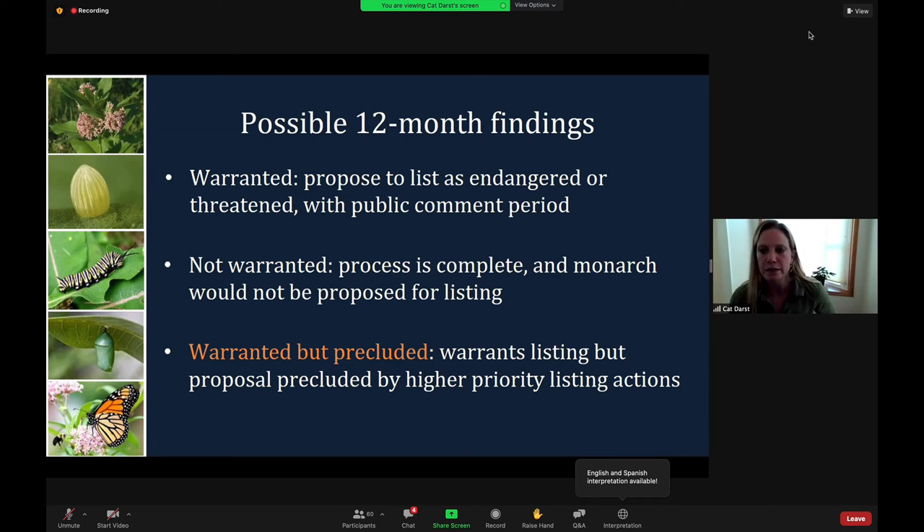There are three outcomes to the Endangered Species Act petition process. The 12-month finding could be warranted — if so, we publish a proposed rule to list the species as endangered or threatened during an open public comment period. We may also find that listing is not warranted, which means the petition process stops without a proposed listing. We can also determine that listing is warranted but precluded by listing actions of higher priority. This is the finding we made for the Monarch on December 15, 2020, and it applies to Monarchs as a whole — both the western and eastern populations and all international populations.